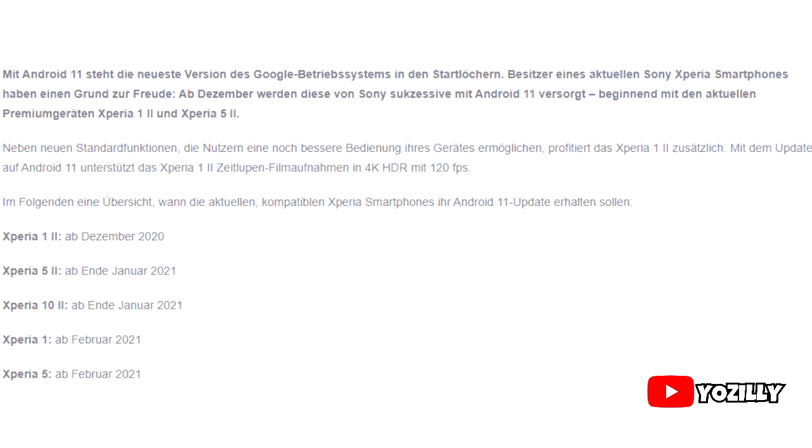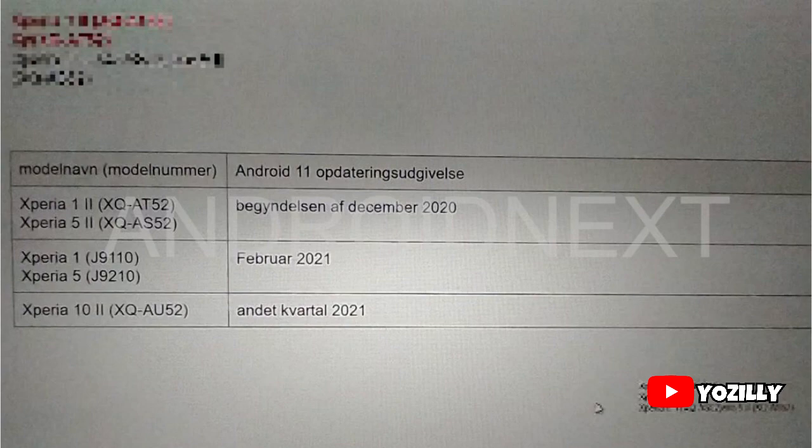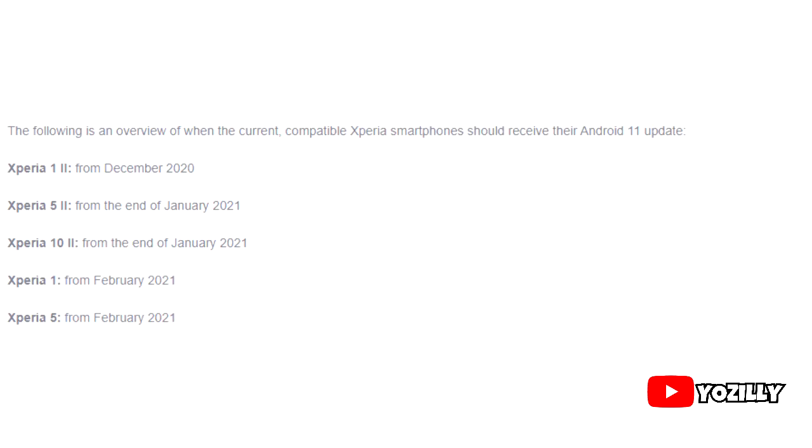As you guys can see, this list has just five smartphones, and that's because Sony haven't released many smartphones this year. The list is pretty much the same as the one shared by someone months ago on Reddit. These five smartphones from Sony are the only ones that will officially get Android 11.